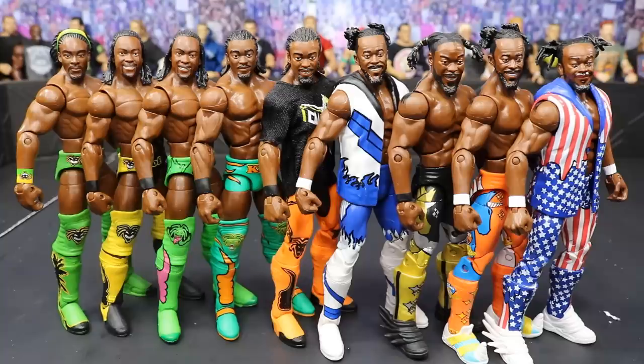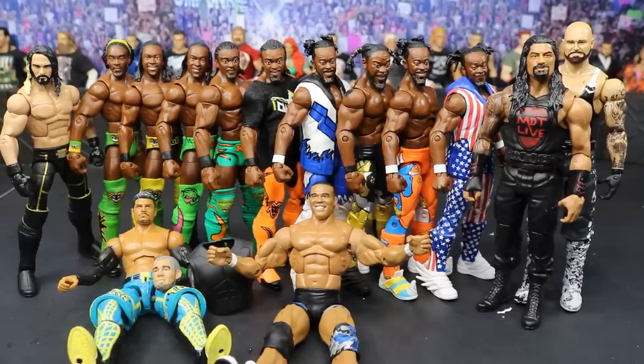Let me know down in the comments what your favorite Kofi Kingston Mattel Elite is. They also made some really awesome basics — his joker attire and light blue attire — and I'd love to see those made in Elite form too. Let me know your thoughts down below and let's take a look at our entire haul. That pretty much does it for episode 49.